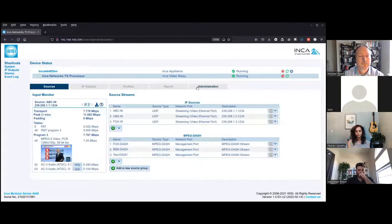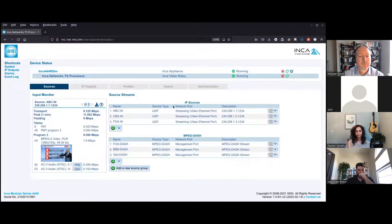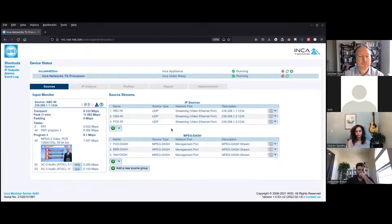The child process is often referred to as the TS processor. Like the parent processor, it's divided into tabs. The Sources tab is where you find UDP, SRT, or MPEG-DASH configurations. VIDOS makes generous use of cover-overs, allowing the operator to avoid navigating from screen to screen. This tab also features an input monitor with thumbnails of the selected input stream, throughput, program information, and PIDs.